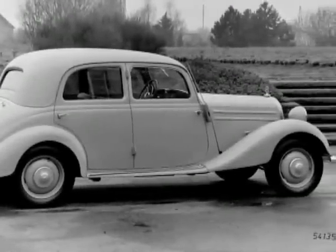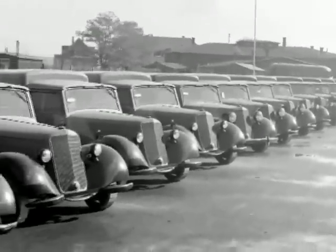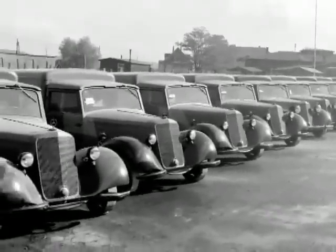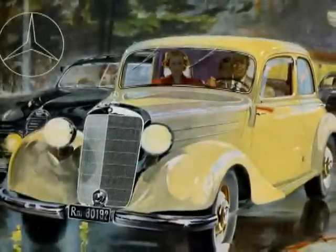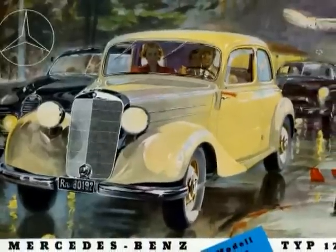Production of the 170V and 170D continued until 1953. The continuing success of the model was mainly due to its efficient performance, reliability, and durability.